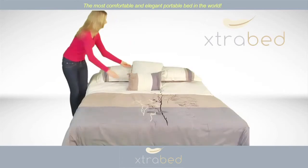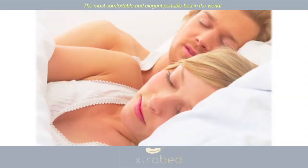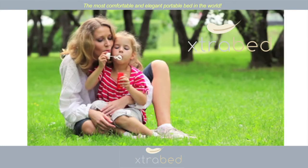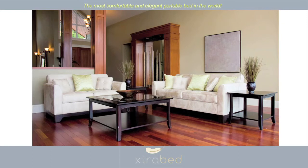Voila! You have a beautiful bed with a pillow-top comfort mattress in a matter of seconds, and no tools are required. When your friends and family members have had a good night's sleep, simply refold the Extra Bed and put it back, looking great anywhere in your home.